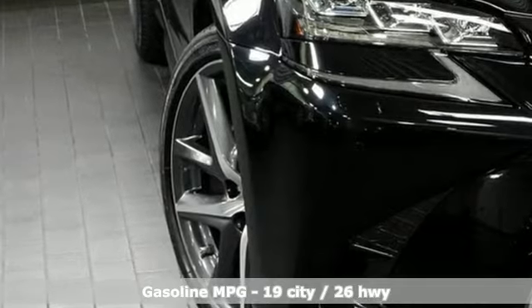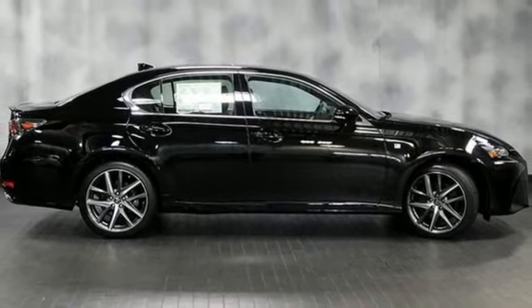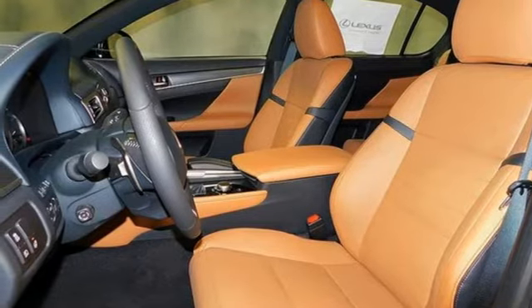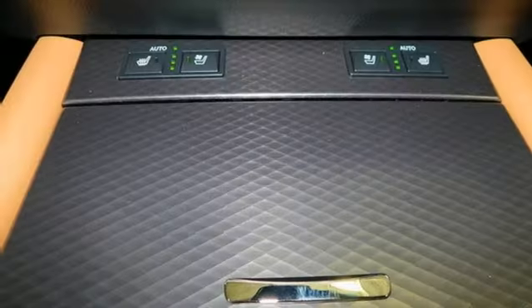Integrated navigation system with voice activation, front heated and ventilated leather sport seats, doors and push button start proximity key, express open and close sliding and tilting sunroof, V6 engine, automatic with driver control suspension management, streaming audio, dual zone climate control.